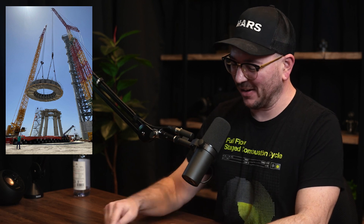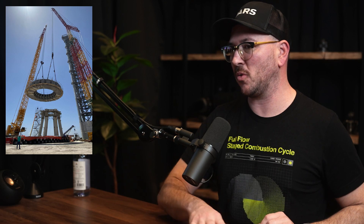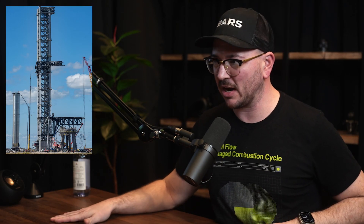The launch pad is unique — I've never seen anything like it in the prior history of spaceflight. It's a really simple launch stand that basically looks like a stool with a giant hole in the middle, and that hole is where the rocket sits on its launch clamps. That's the orbital launch mount, the OLM. Next to it is the orbital launch tower, the OLT.